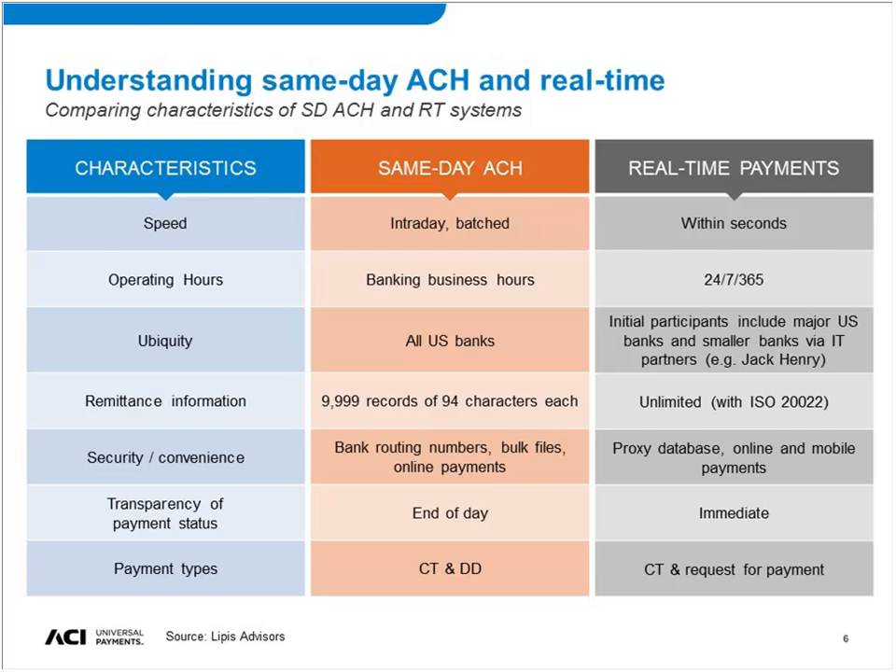What you see in many real-time systems — and what is planned in the U.S. from TCH — is what they call Request for Payment. Instead of the beneficiary pulling funds from the sender's account, they initiate a request for payment, essentially an authorization sent to the sender. The sender can then say in real-time whether they agree to make the payment or not. This opens up opportunities such as point of sale, where a merchant could initiate not the payment itself but the authorization for the payment. These two system types are differentiated by much more than just speed.